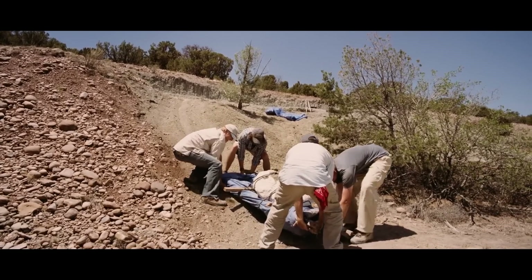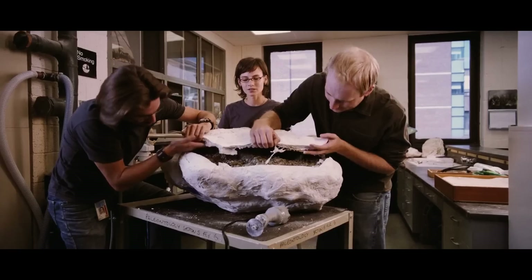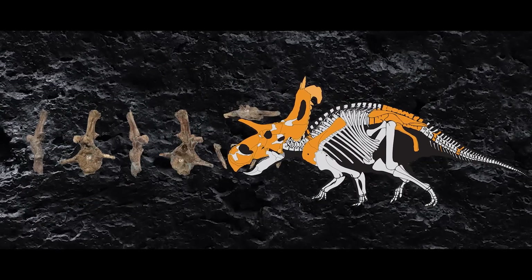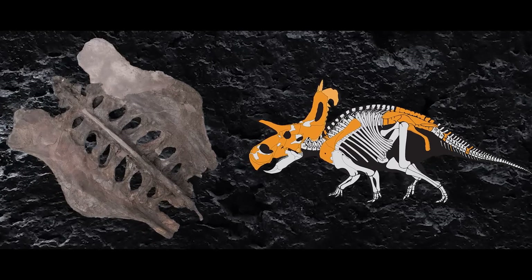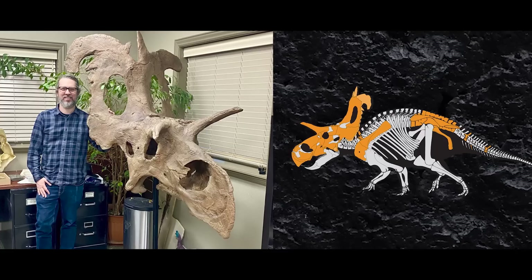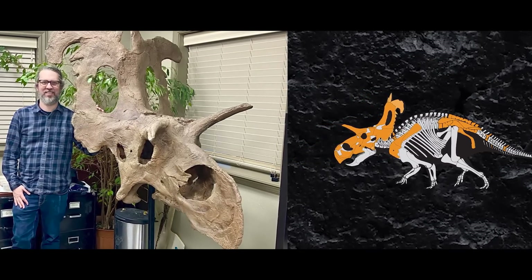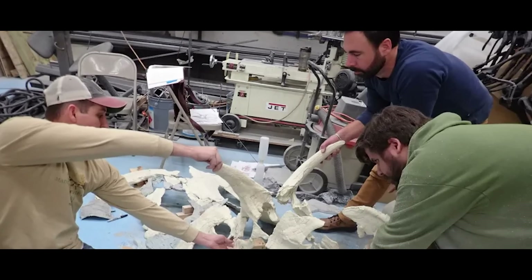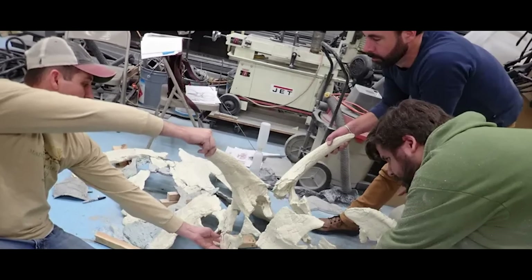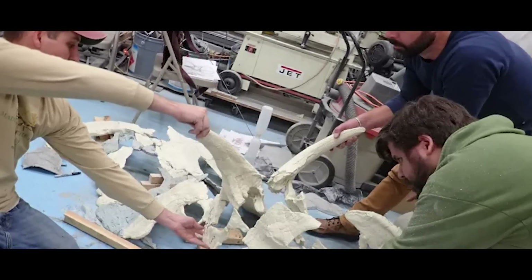That prep lab happened to be Fossilogic LLC in Pleasant Grove, Utah. Their team opened up the field jackets and prepared the rock matrix away from the fossils. The specimen consists of a nearly complete skull, a back vertebra, the shoulder girdle, the pelvis and the vertebrae it attaches to, plus a few tailbones. Once everything was prepared, they also reconstructed, mounted, and cast the fossils, creating a fully mounted reconstructed skull of the animal. Fossilogic scanned and molded all of the fossils, messing around with resin copies of the originals to come up with an undistorted 3D cast replica of the skull.